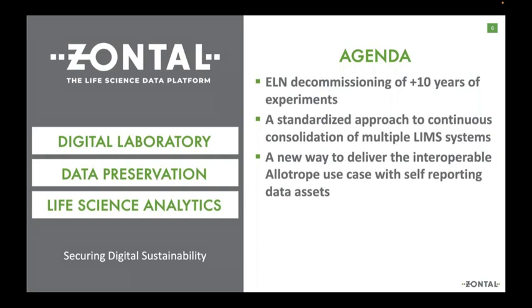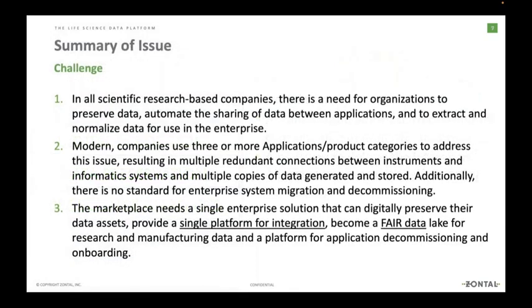Once we've ingested and preserved the data, we can analyze it, and once we've analyzed it, we can make decisions on it rather than just storing it. All research-based companies have data they must preserve by law, and they need to share data between applications — which often doesn't happen. Even on a shared database, each application has uniqueness that makes it non-interoperable. We ingest data from any application, normalize it, make it FAIR, and execute on creating an actionable data lake.